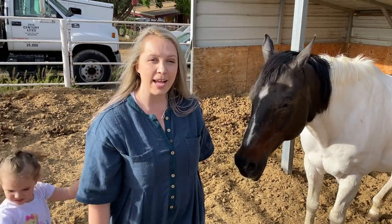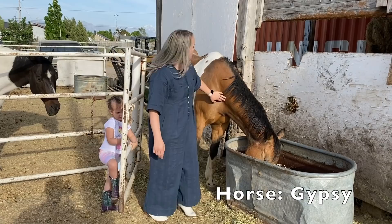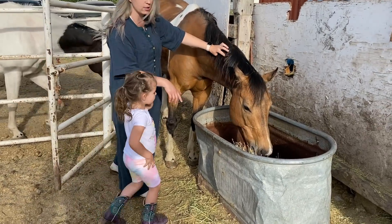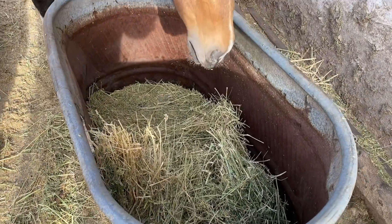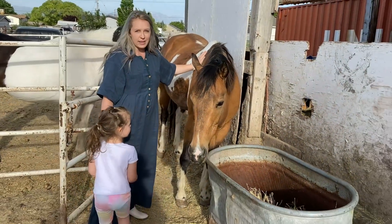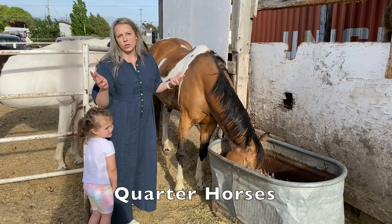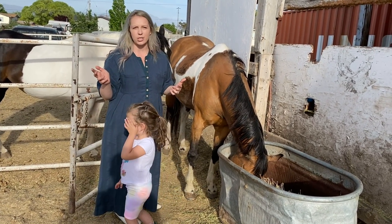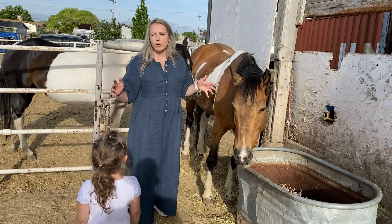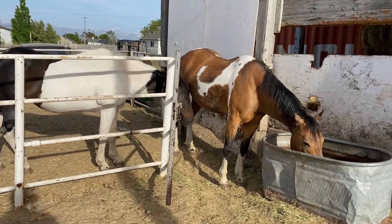This is Gypsy — she's a paint as well. You'll notice she has more color to her: beautiful brown, white, and some black. She's eating her hay right now — alfalfa. This was my mom's horse, and me and Eva have enjoyed riding her. I've even taken her up in the mountains and we can barrel race on her. All the large horses on our farm are quarter horses. Quarter horses are an American breed — they're called quarter horses because they're really fast at short distances, up to a quarter mile, faster than other horses.